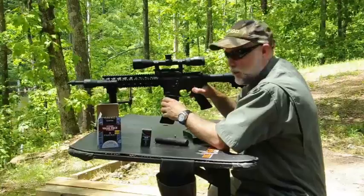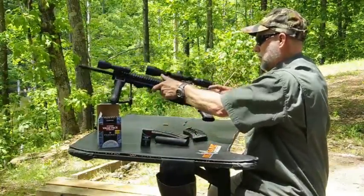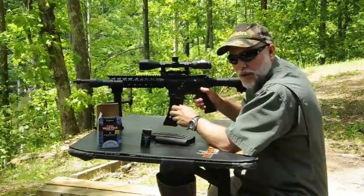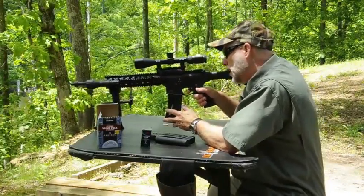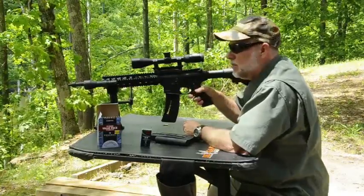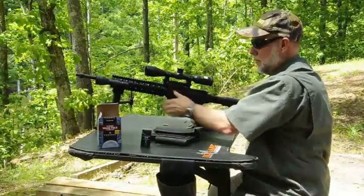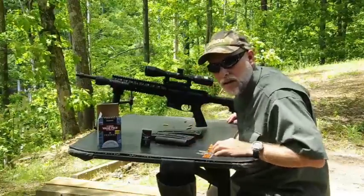Pretty standard, pretty loud. Now we're going to use the CCI at 1,050 feet per second — 210 feet per second slower — unsuppressed. Not a whole lot of difference, really. We're going to un-chamber that round and put the suppressor back on to see the difference.